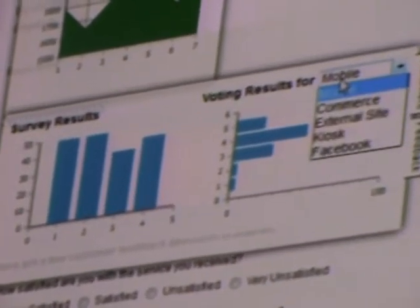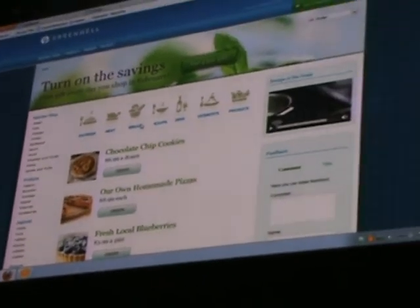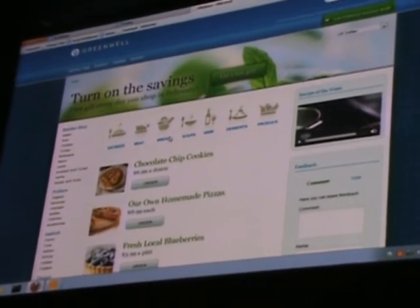I can break it down by channels, such as mobile and commerce. Speaking of commerce, let's see what our online store looks like. The Customer Experience Suite easily integrates with our smarter commerce initiatives, allowing store managers to quickly reach and engage their customers.